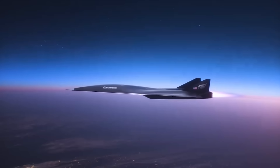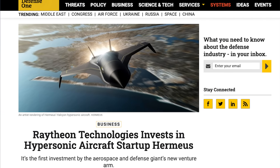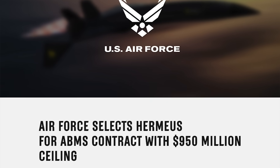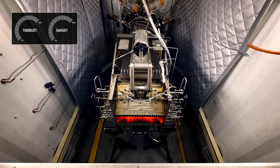Despite being a startup founded by a bunch of guys that are a lot younger than me, Hermeus has gotten the attention of some real heavyweights in the aerospace world. They've secured hundreds of millions of dollars in investments from the U.S. Air Force and Raytheon, now known as RTX, all aimed at helping them mature this combined cycle technology.